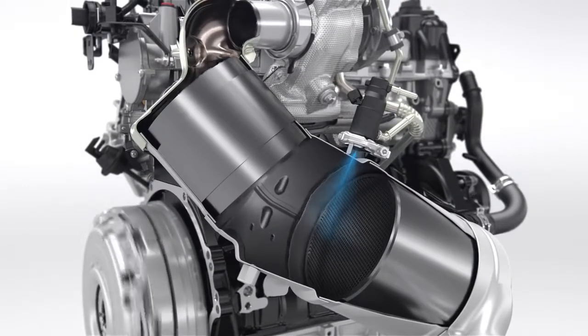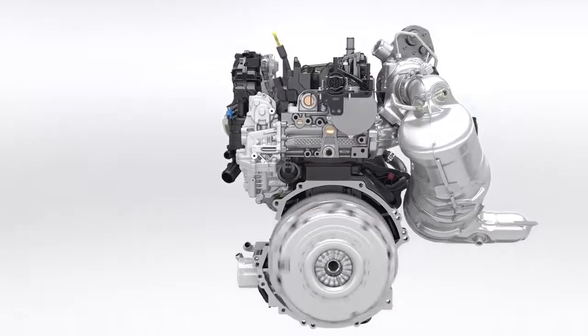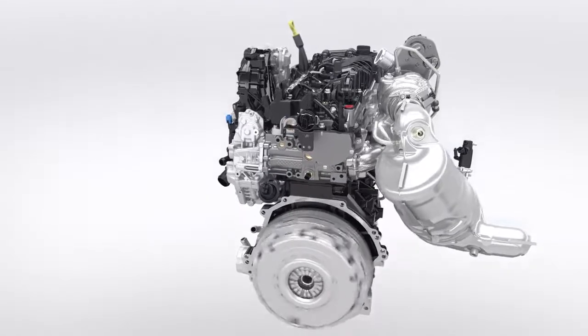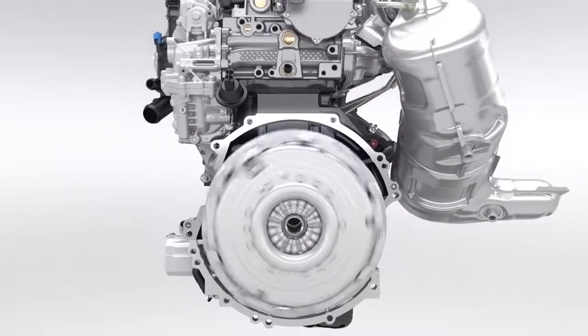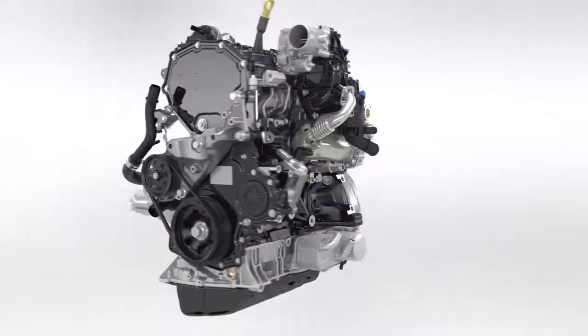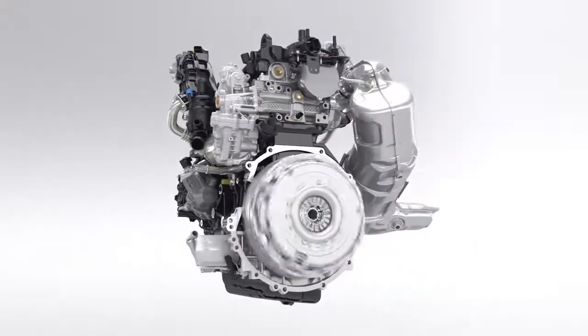For easy use, the SCR system's urea filler is positioned next to the fuel filler. Reduced fuel consumption, lower CO2 and NOx emissions, but still better low-end torque and higher power output combined with outstanding durability and extended service intervals. The new Ford 2.0-litre EcoBlue diesel engine features state-of-the-art solutions and innovative design to take diesel technology to the next level.